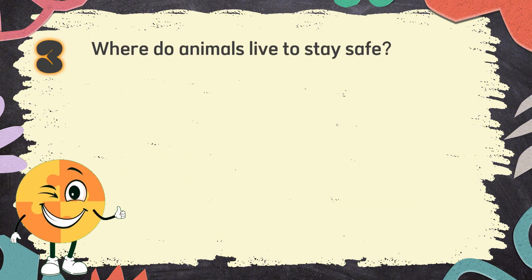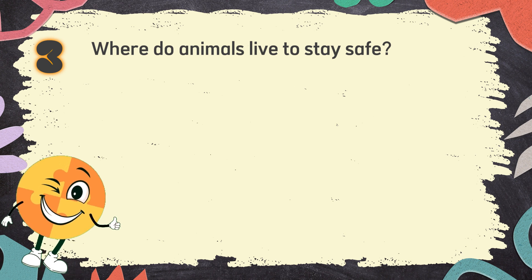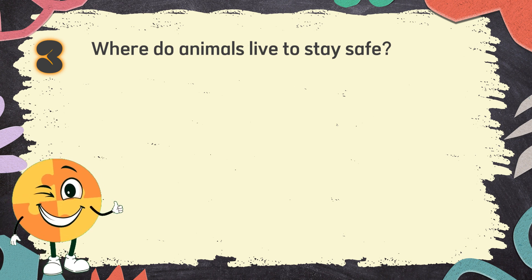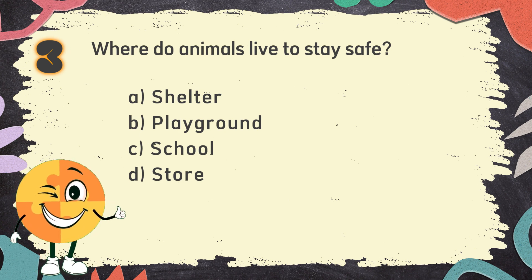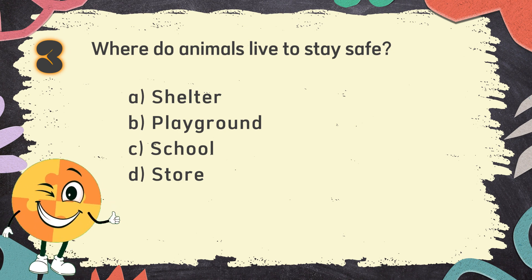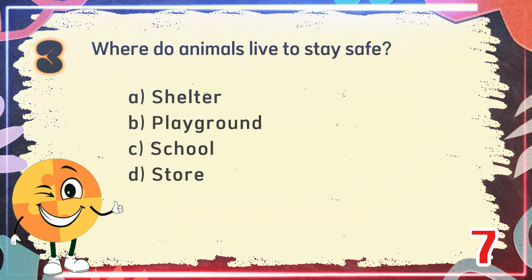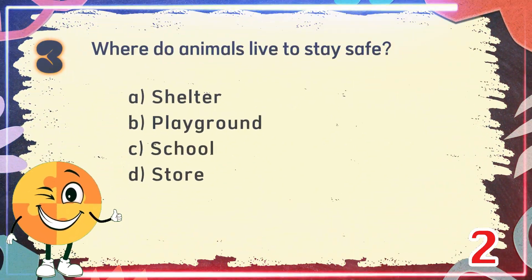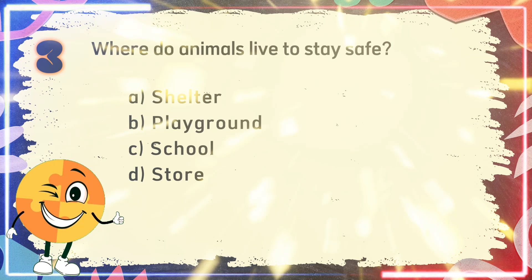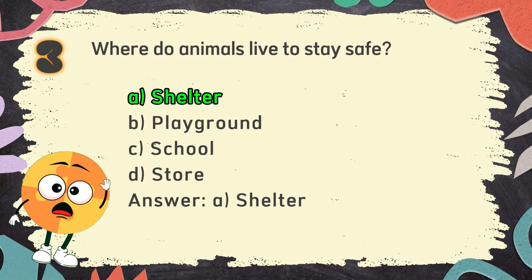Number 3. Where do animals live to stay safe? The choices are: A. Shelter, B. Playground, C. School, D. Store. The correct answer is A. Shelter.